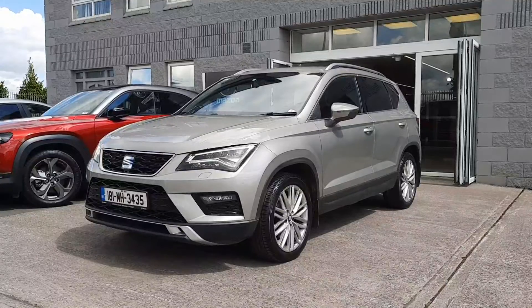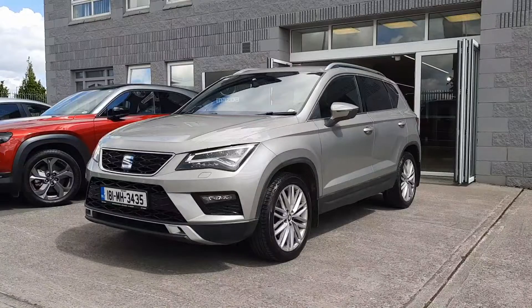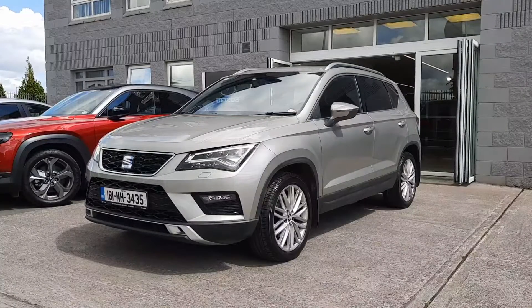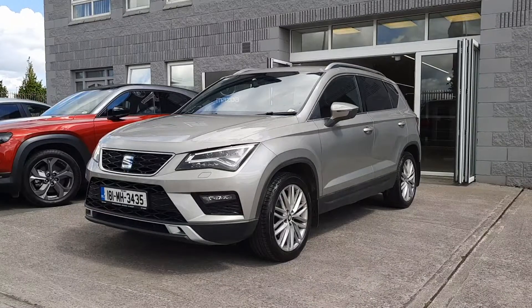Hi folks, Alan Reynolds here, Brian Reynolds Car Sales, and I just wanted to give you a quick look at this 181 Seat Ateca. This is an excellent model. It's got nice alloy wheels, spot lamps, LED headlights, there's a tan leather upholstery on this one as well, and a huge panoramic sunroof. I'll show you more now.